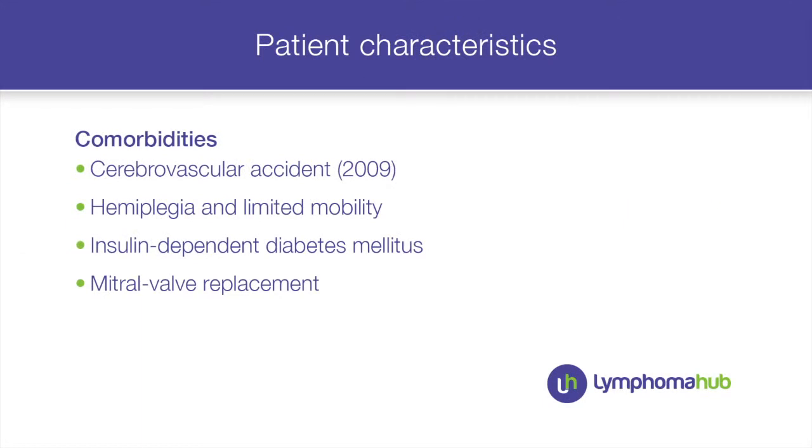Importantly, this lady had a number of comorbidities. She was morbidly obese, a long-standing smoker, and had a long-standing history of insulin-dependent diabetes. She'd stopped smoking a few years ago, but had had a cerebrovascular accident back in 2009, which left her with hemiplegia and quite limited mobility. She was in a wheelchair when she attended the consultation.